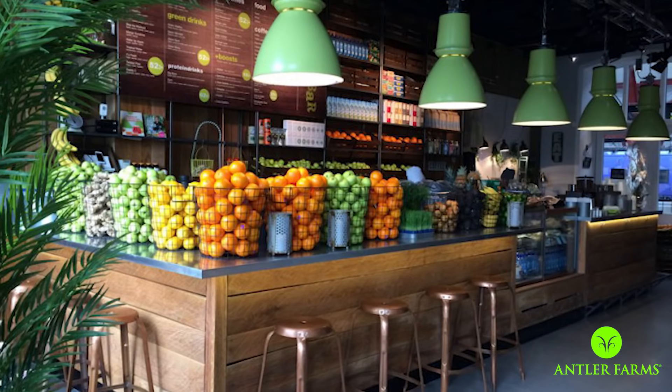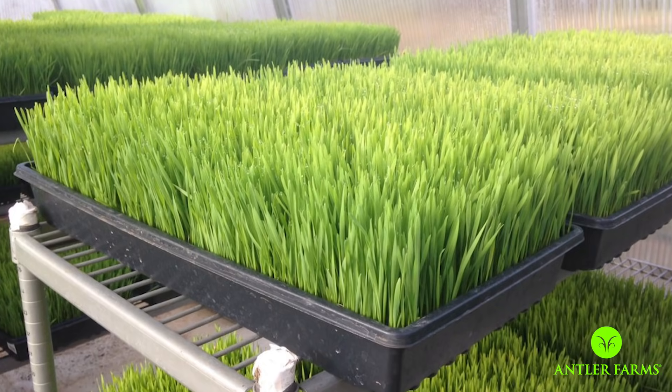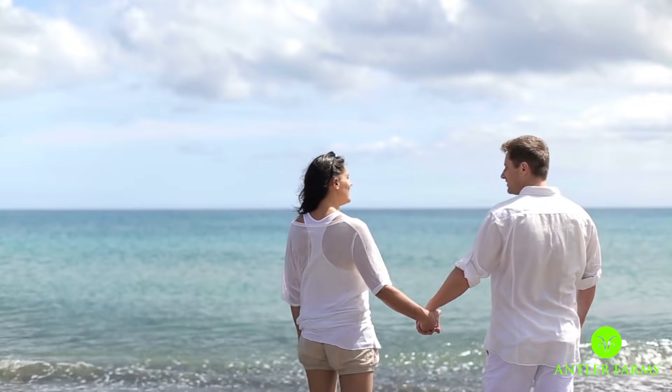Hey, it's Thomas DeLauer with Antler Farms Wheatgrass and today I want to break down the true science of wheatgrass. You walk into your local juice bar and they tell you that their tray-grown wheatgrass is going to give you all the power you need to start feeling amazing and rid your body of free radicals. They're partially right. Wheatgrass is extremely powerful, but you have to be very particular with the kind of wheatgrass that you get.